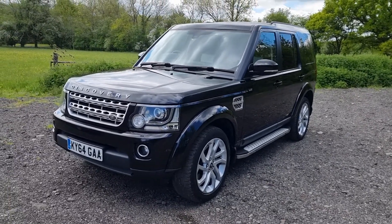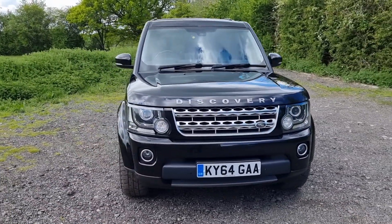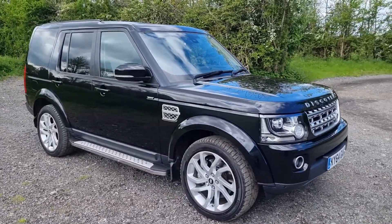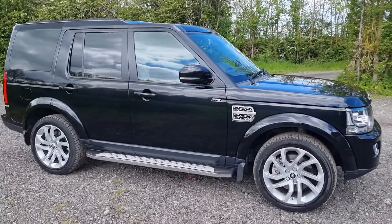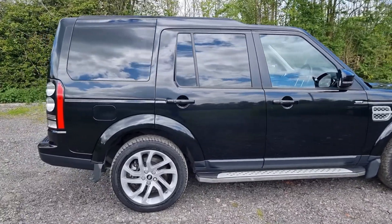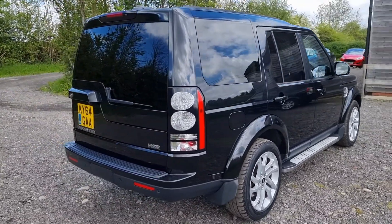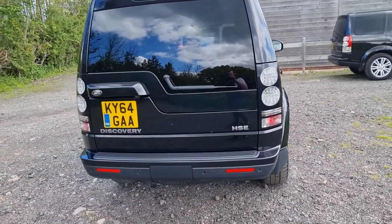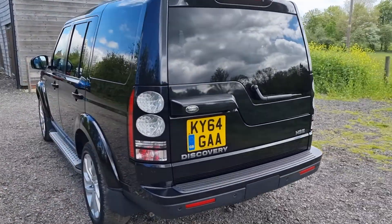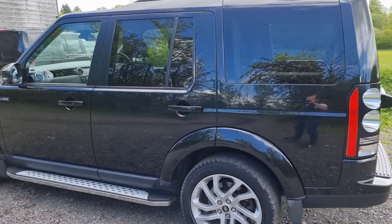Hi, Tom here from Wheeler Automotive, showing you around this first-class Land Rover Discovery 4 HSE finished in Santorini Black. It's got a two-tone leather interior which looks superb — we'll show you that after we've gone around the outside. It's a seven-seat model and it does have a removable towbar which I'll show you is stowed in the boot.